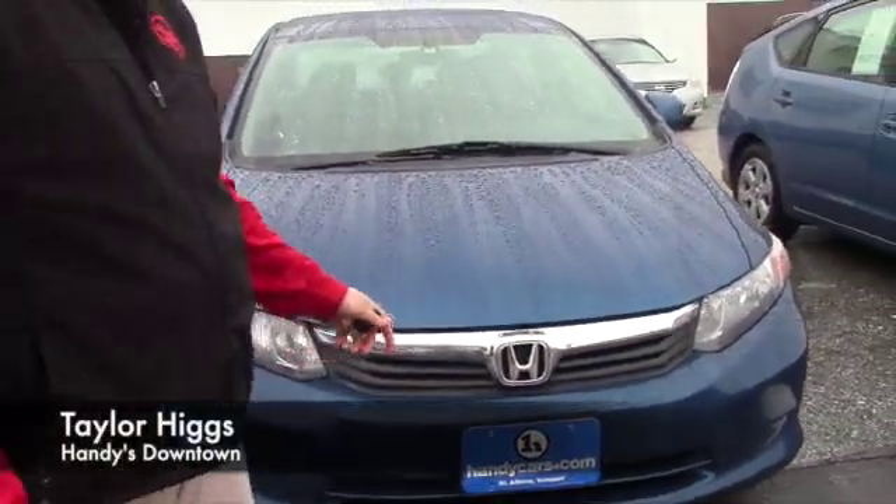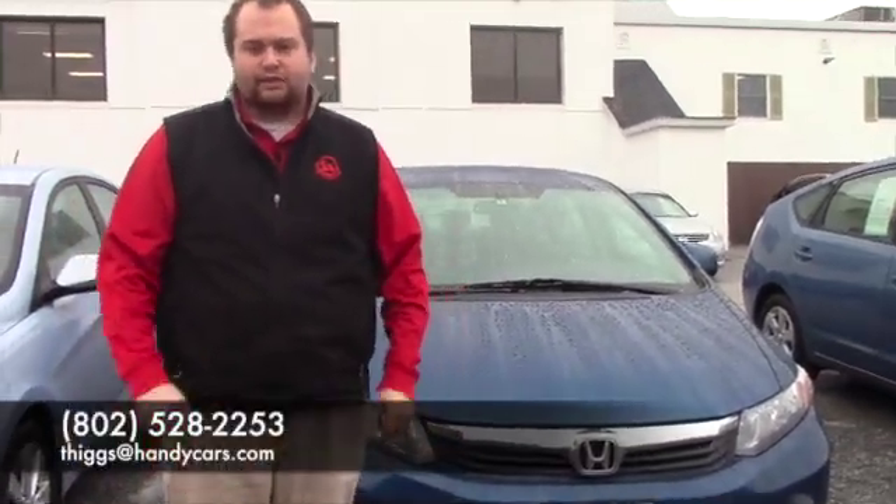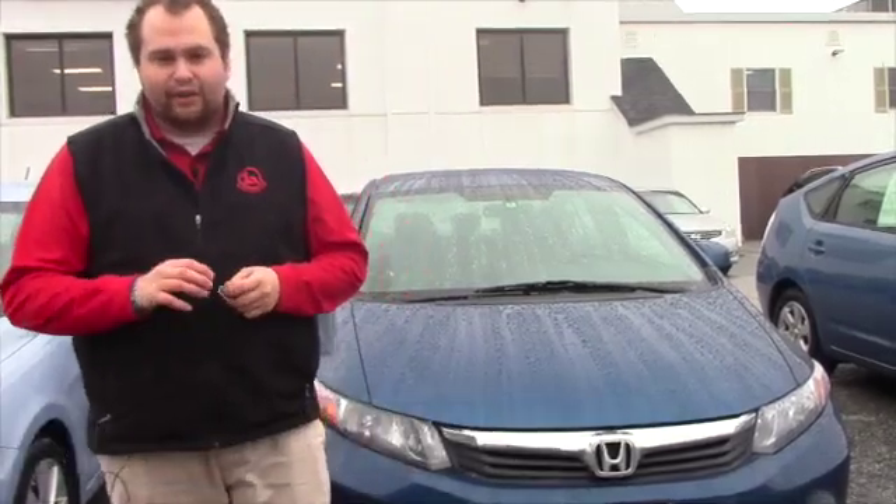If you think either of these would make a good option for you, feel free to give me a call or shoot me an email. My number is 802-528-2253 and my email is THiggs at HandyCars.com. Have a great day.